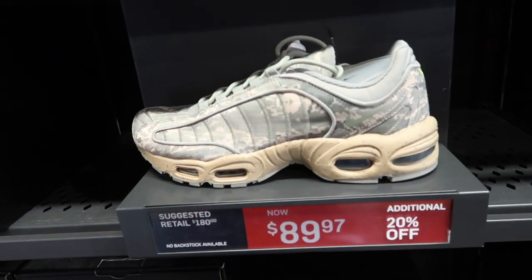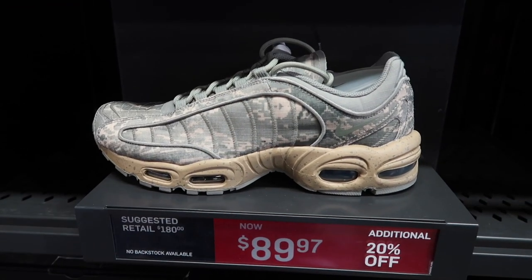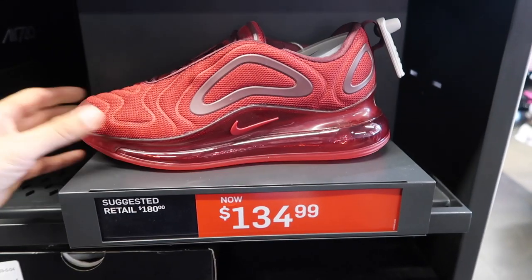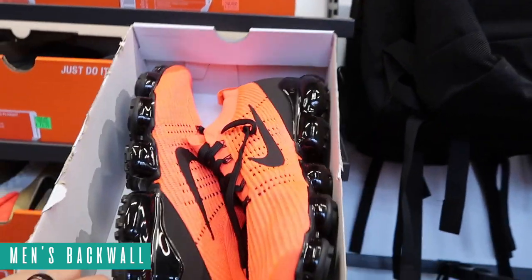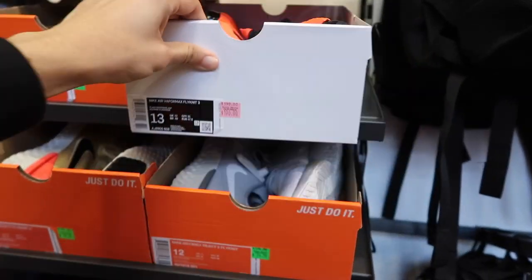Of course we've seen the other camo at Burlington - they're everywhere. We have these at the El Paso outlet for $90 plus $20. A new color in the 720, Gym Red/University Red at $135 - way too much. Men's back wall they have the VaporMax Flyknit 3. These VaporMax are pretty cool in red and black but unfortunately $190.